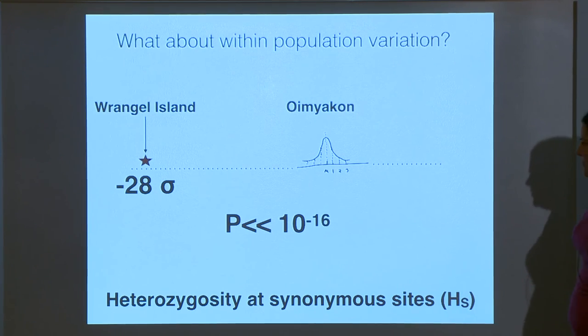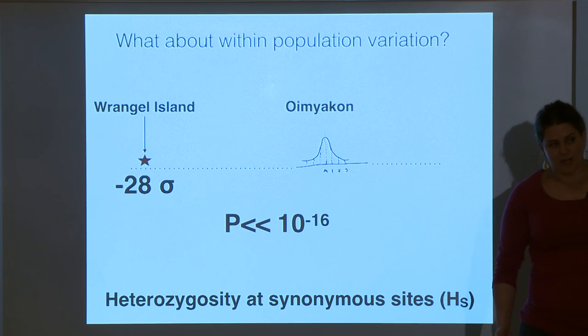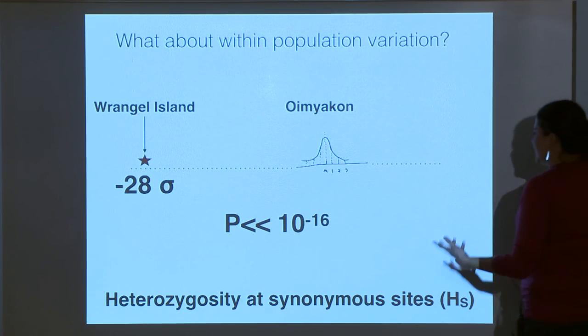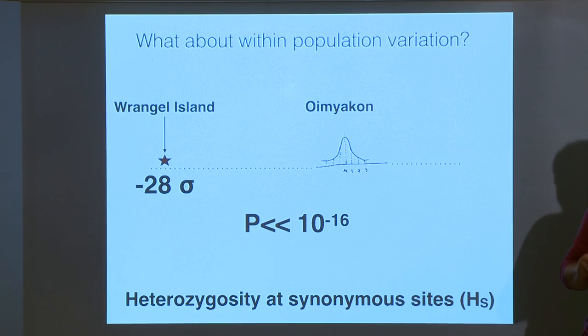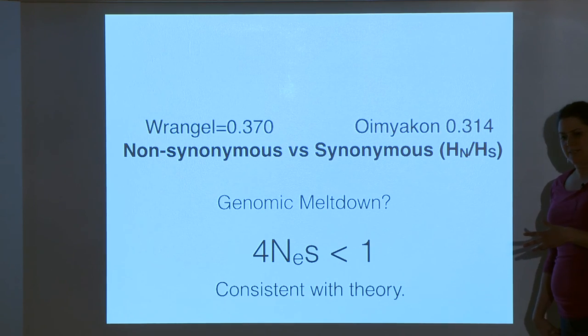Fortunately, I was working with Monty Slatkin, a population genetic theorist who invented many of the methods used in kits like 23andMe and Ancestry.com to tell you where your family came from — he knows these models like the back of his hand. Using theory to put bounds on what you'd expect from variation in a single population, the Wrangel Island mammoth is 28 standard deviations below the Oymyakon mainland mammoth. Even if parts of the theory aren't a perfect fit, it is simply not possible that these two mammoths come from a similar population operating under similar dynamics. We then took a look at the ratio of mutations that change amino acid sequences...